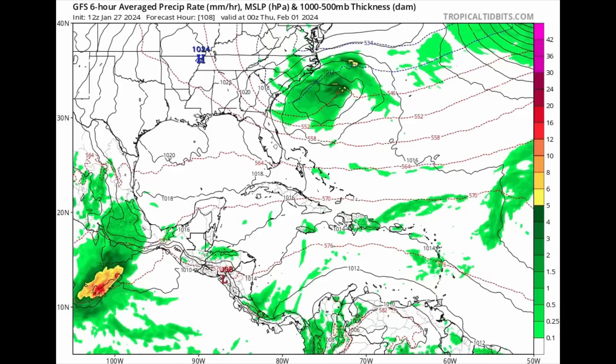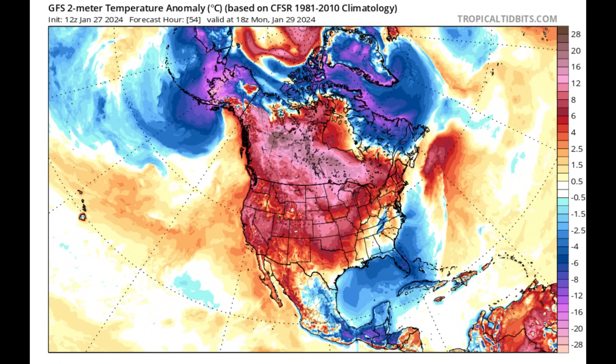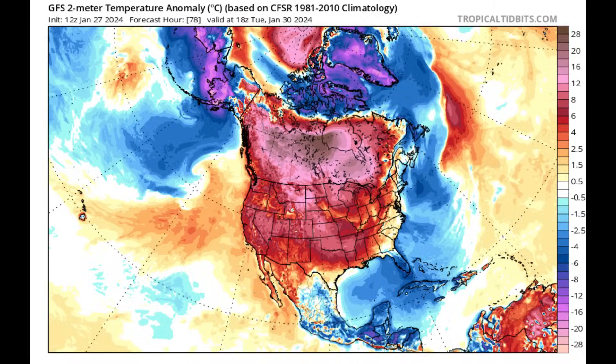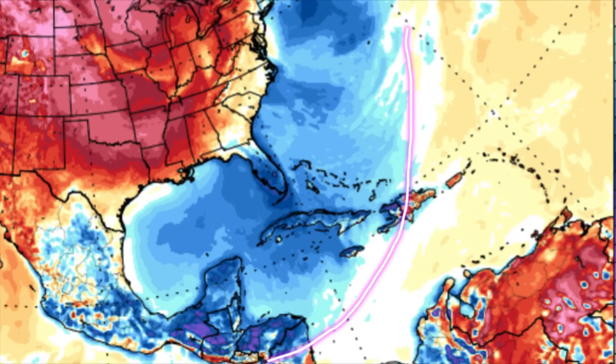Going on to the temperature anomaly map — this shows how much the temperature is expected to vary from what is typical. Blue shadings indicate below-average temperatures, while yellows, reds, and oranges indicate above-average temperatures. Behind that front, that massive cool air is expected to follow. By Monday, areas such as the northern Bahamas, Cuba, the Cayman Islands, and even Central America may be experiencing a decrease in temperatures, especially in more elevated areas in the evenings. By Tuesday, this spreads even more into the Caribbean, including Jamaica and Hispaniola.